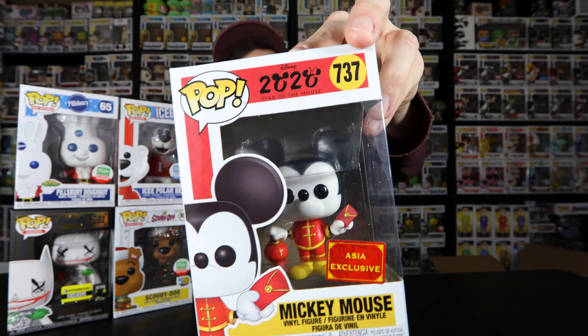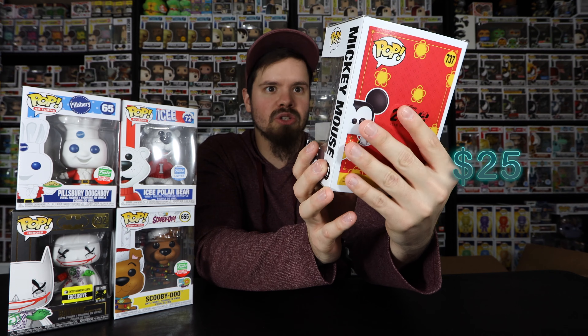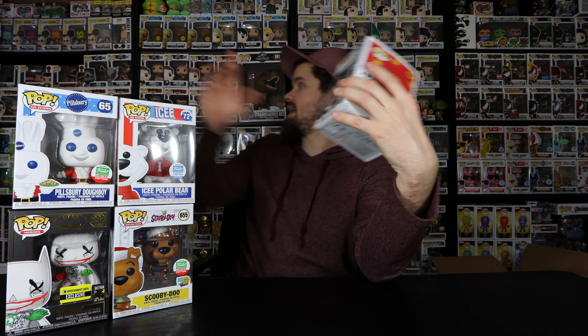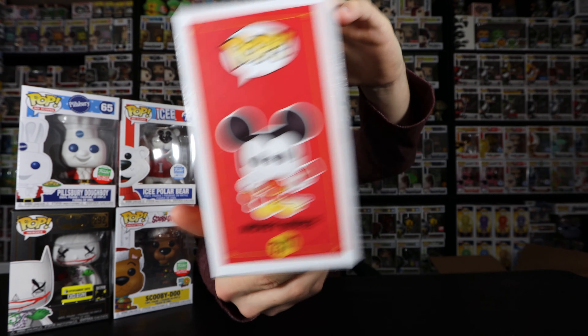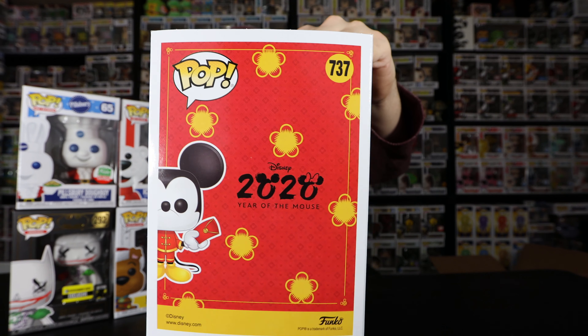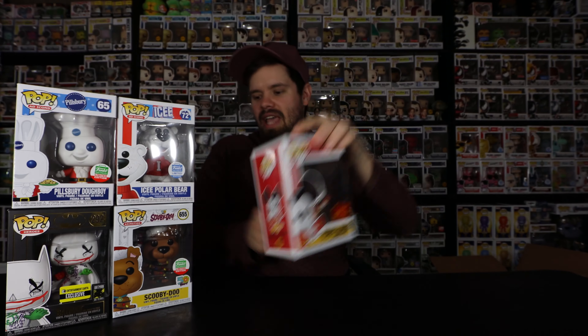We have one pop left. Let me feel around. Oh okay — I have seen this pulled several times. It is the Asia Exclusive Mickey Mouse, and it says 2020 Year of the Mouse on the back. I do have a bunch of Mickey Mouses in my collection over to the right, though I don't think you can see them on camera. This is an awesome pop — definitely going to end up keeping this one and adding it to the Mickey collection.